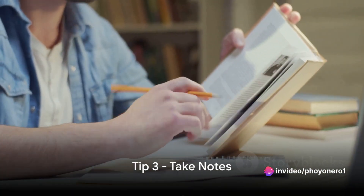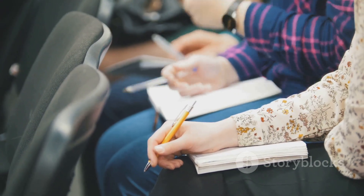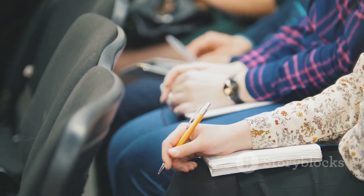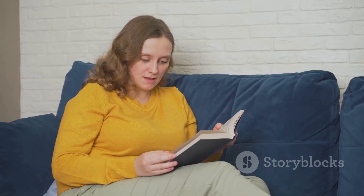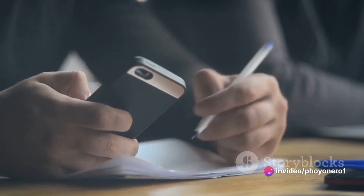Thirdly, don't underestimate the power of taking notes. Jotting down key points, intriguing ideas, or unfamiliar terms can significantly boost your comprehension and memory. It makes your reading journey more fruitful and engaging. So always have a notebook or a note-taking app at hand.